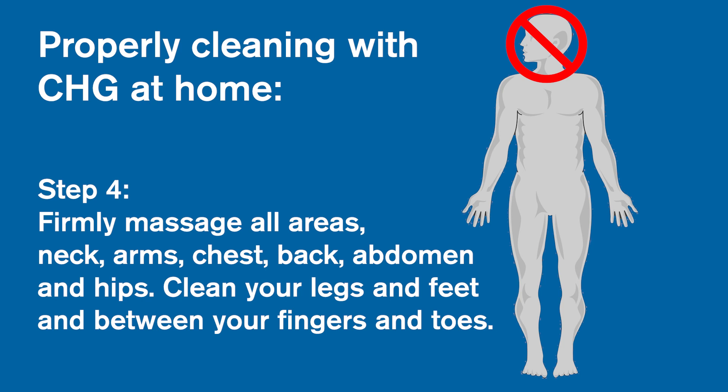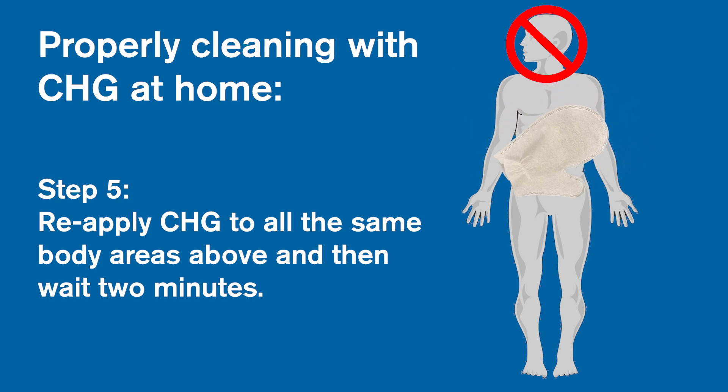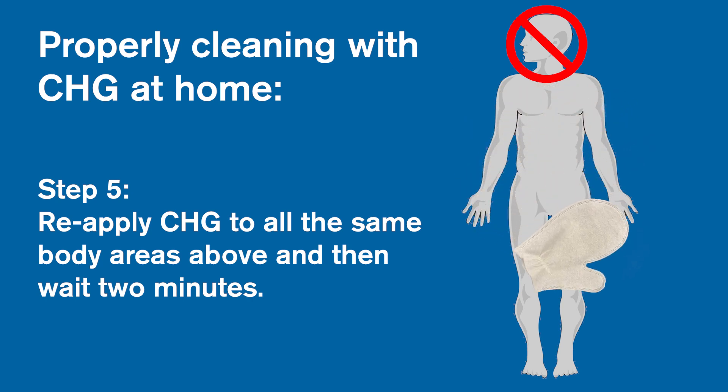Clean your legs and feet, and between your fingers and toes. Pay attention to your surgery site — unless you're having surgery on your head, scalp, or face — and all the surrounding skin. Clean your groin and buttocks last. This soap is for external use only. Do not use it to wipe in between your buttocks or to wipe inside your vagina, as it can irritate these areas. Ask for help to clean your back or any hard to reach places, especially if surgery is in those places. Step 5: reapply CHG to all the same body areas and then wait 2 minutes.